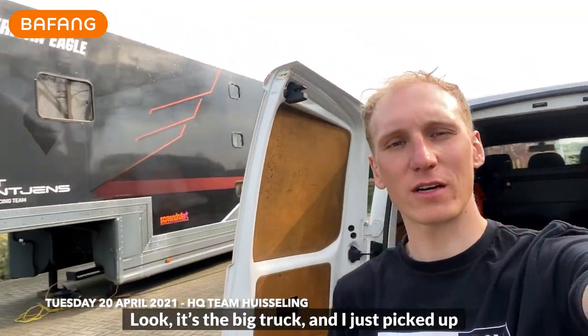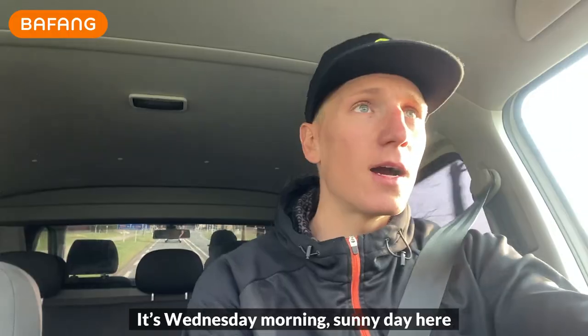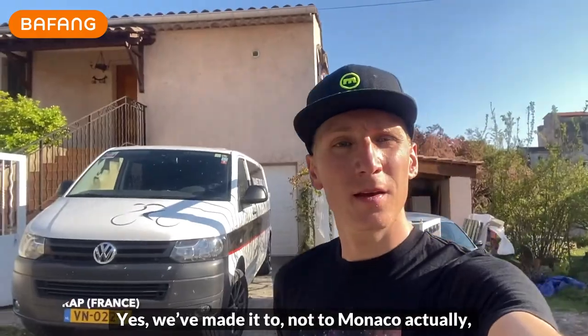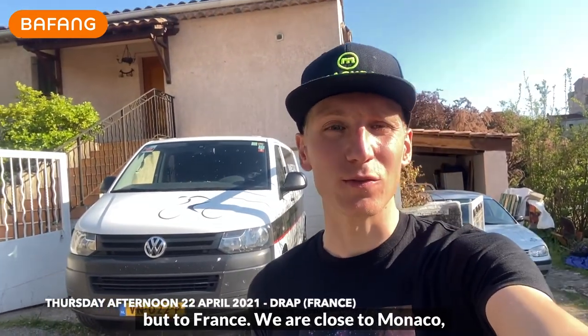I just picked up my two race bikes from the big truck for the weekend. It's Wednesday morning, a sunny day, and I'm on my way to Deventer to do a PCR test. We've made it — not to Monaco actually, but to France.